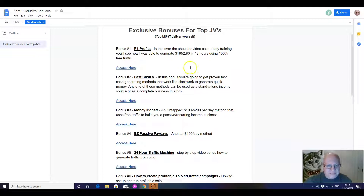The six vendor bonuses are: P1 Profits, Fast Cash 5, Money Monster, Easy Passive Paydays — that's an Anthony Mancuso course, 24-hour Traffic Machine, and How to Create Profitable Solo Ad Traffic Campaigns. If you want those additional bonuses, just drop me an email at contact at EliteTigersGroup.org with the subject line: Commission Tycoon Vendor Bonuses.